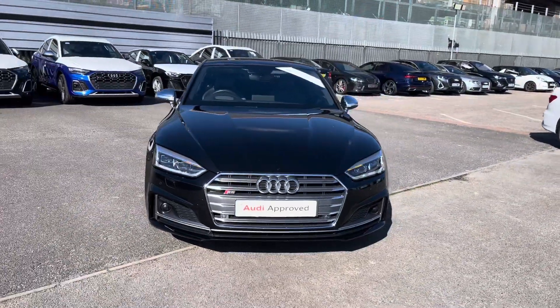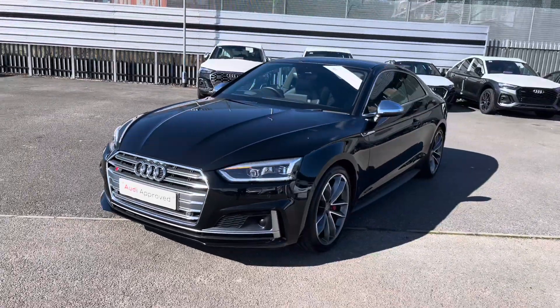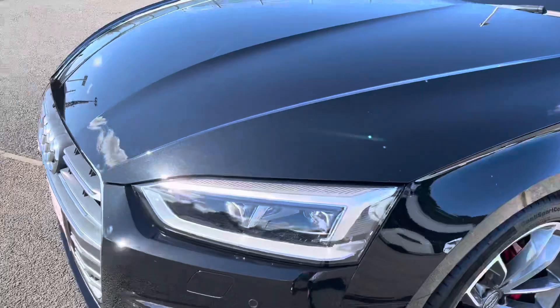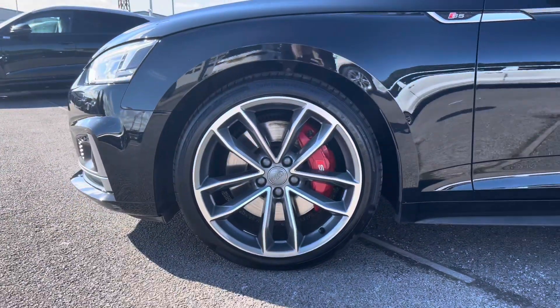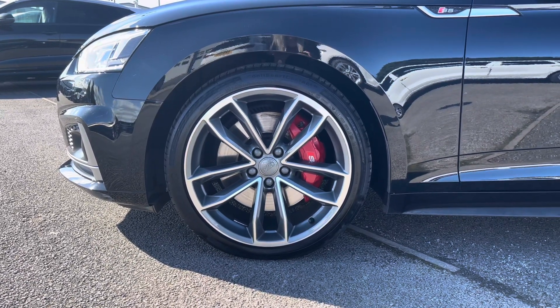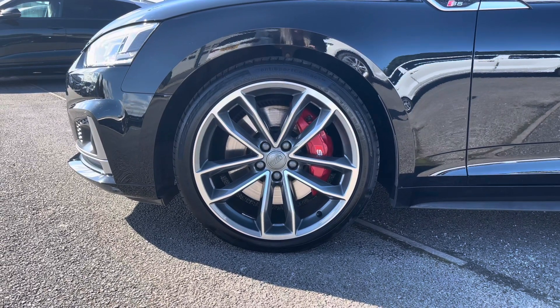To start off, we have the LED headlights, which are really illuminating in all weather conditions, and they look really great against the exterior styling of this vehicle. Also fitted are the 19 inch five spoke Kavo design, contrasting grey and partly polished alloy wheels with the red calipers and the S logo.